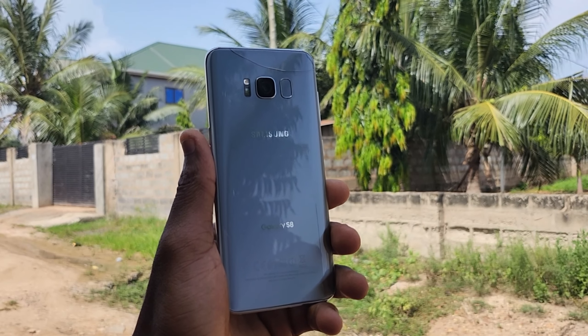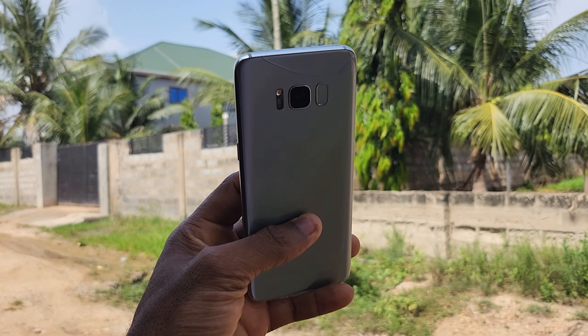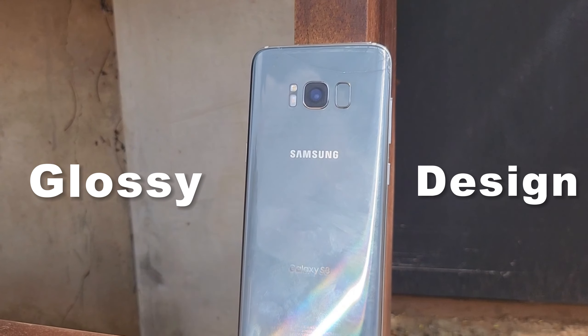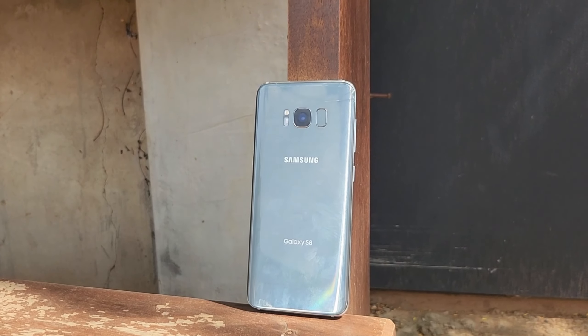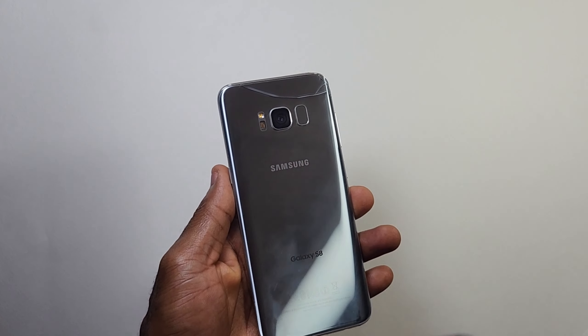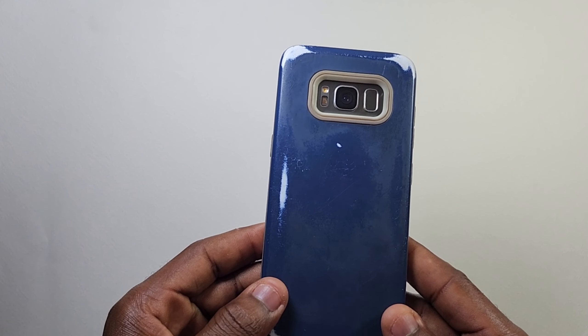This device was launched in 2017 and in that year was one of the best devices you could buy with a full screen display. Now it's 5 years old and this is the Samsung Galaxy S8. So should you buy this year? My answer to this is yes and no. Just relax and sit tight, I'll explain throughout the video.